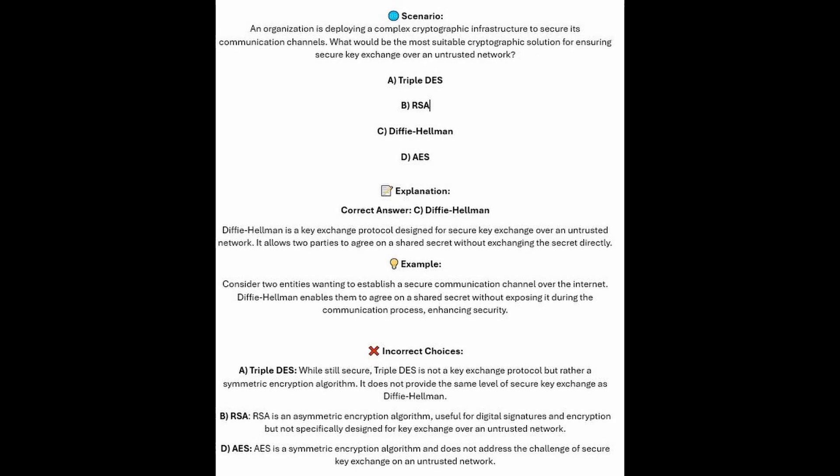The correct answer is C, Diffie-Hellman. Diffie-Hellman is a key exchange protocol designed for secure key exchange over an untrusted network. It allows two parties to agree on a shared secret without exchanging the secret directly. Consider two entities wanting to establish a secure communication channel over the internet — Diffie-Hellman enables them to agree on a shared secret without exposing it during the communication process, enhancing security.